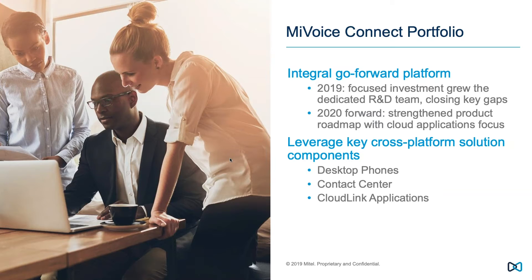MyVoiceConnect is now absolutely an integral, critical go-forward platform for Mitel. In 2019 we effectively split into two divisions — we've since come back together — but that gave us the opportunity to create an R&D team exclusively focused on MyVoiceConnect, rather than sharing designers with the cloud side. This new team has really punched above their weight over the past several months and we've made a lot of progress.